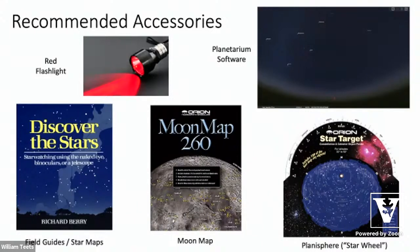Some other recommended accessories: a red flashlight, star maps or field guides, maybe a moon map to learn crater names and sizes — you'd be surprised how big they actually are. A planisphere, also known as a star wheel, which I'll show in a moment. There's also lots of free software — I'd highly recommend Stellarium, which is free for all operating systems and has a phone version. There are also apps like Star Walk or Sky View where you can hold your phone up to the sky and it shows you what's there. They're really nice and accurate.